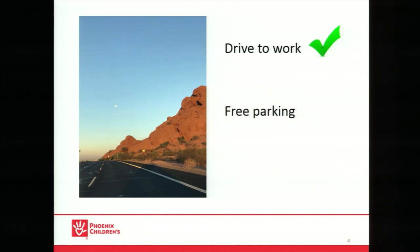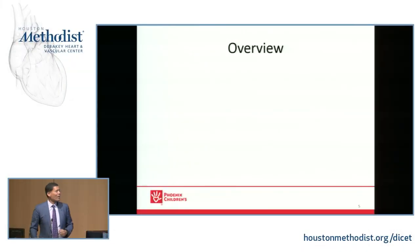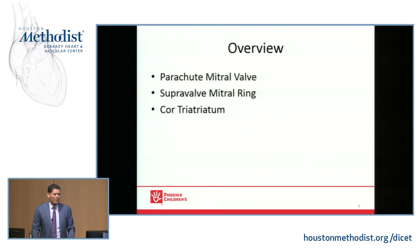But this is my drive to work, so I'll take that as a plus — free parking, who can complain? So it's good to be back in Houston. A brief overview: I have the tough job of coming last before the morning break. I'll try not to bore you. As mentioned, I'm going to focus on anatomic things, not so much the physiology, because the physiology essentially is mitral stenosis. That's what I've been tasked to talk about.